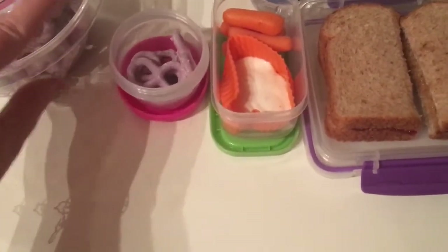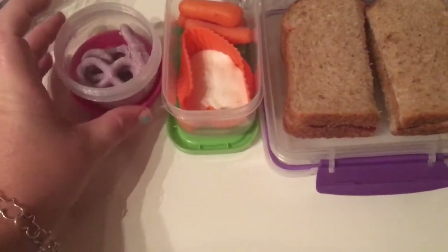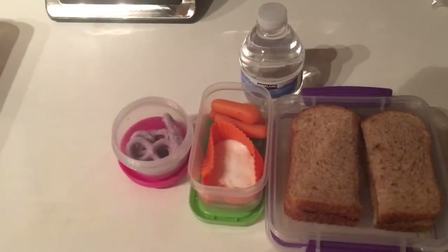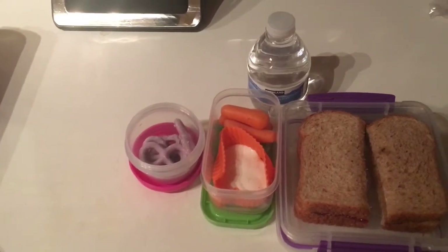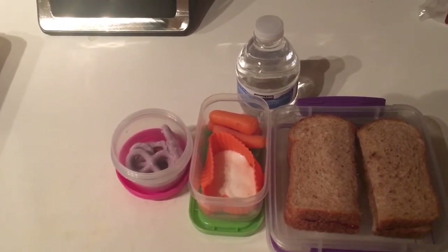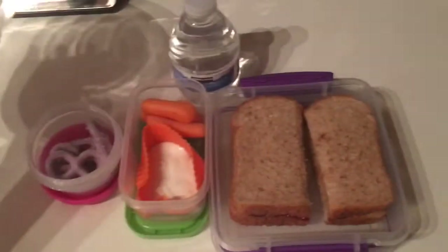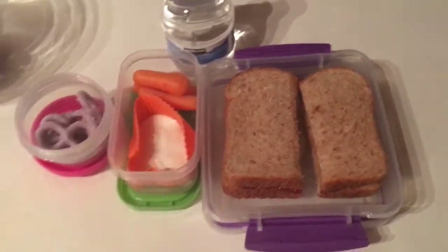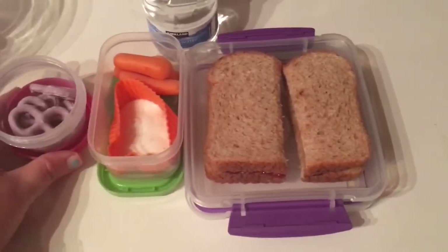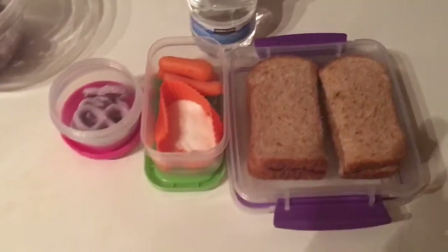They have a lot of sugar in them, so I only pack her a small amount and only let her have them every once in a while. They have 20 grams of sugar in just a couple of those little pretzels, so that's a lot of sugar. But that's her little treat for today — she really enjoys those — and a bottle of water is what's in her lunchbox today.